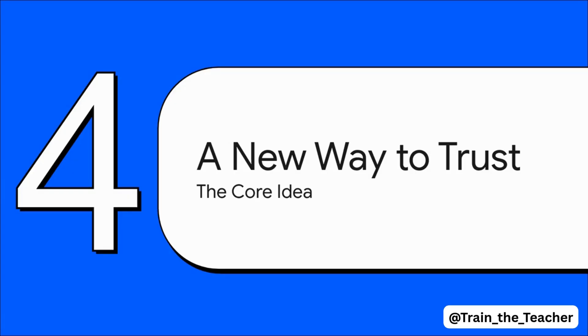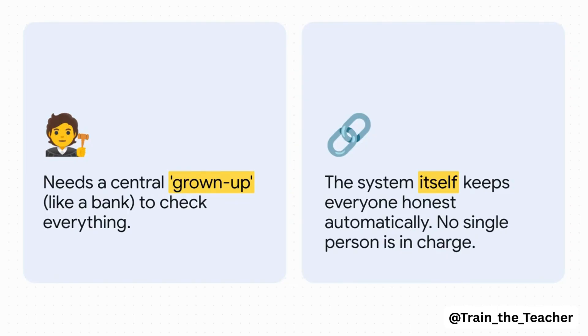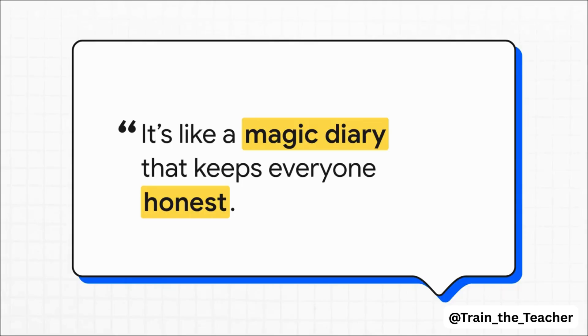Whether we're talking about online money or digital art, it really all comes down to one big idea. The whole point of this technology — the reason it exists — is to create a new way to trust each other, especially when we're online and don't know the person on the other side. The old way, the traditional way, we always need a middleman — like a bank — to check everything and say, 'Yep, this is legit.' The blockchain way gets rid of the middleman. The system itself is the referee. Those rules about everyone having a copy and locking the pages keep everyone honest automatically. There's no one person in charge. Blockchain is like a magic diary that keeps everyone honest — a diary everyone shares, no one can secretly change it, and it makes sure the story it tells is the only true story.